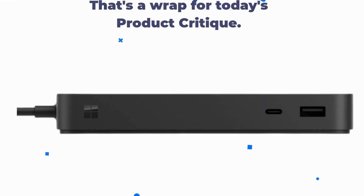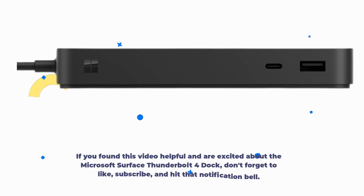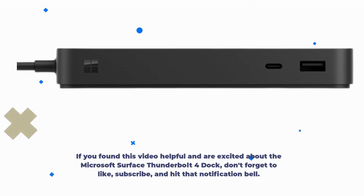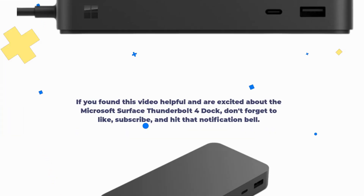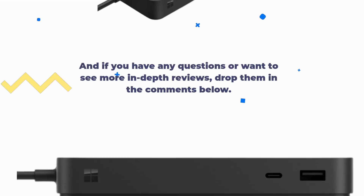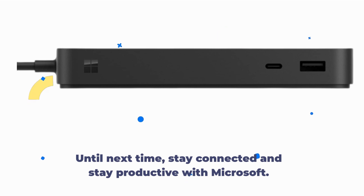That's a wrap for today's product critique. If you found this video helpful and are excited about the Microsoft Surface Thunderbolt 4 Dock, don't forget to like, subscribe, and hit that notification bell. If you have any questions or want to see more in-depth reviews, drop them in the comments below. Until next time, stay connected and stay productive with Microsoft.